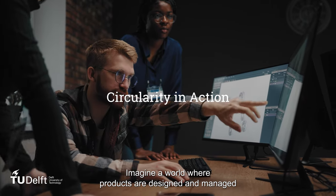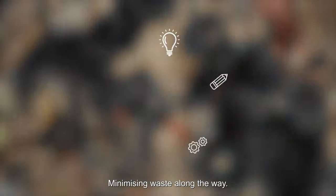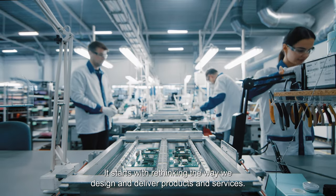Imagine a world where products are designed and managed to be reused, repaired, remanufactured and recycled from the start, minimizing waste along the way. How do we get there? It starts with rethinking the way we design and deliver products and services.